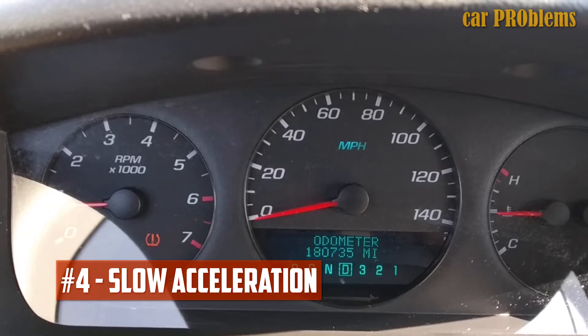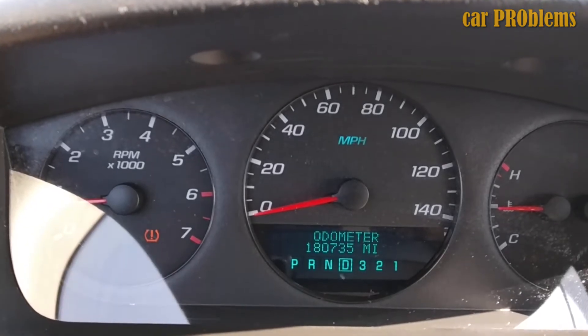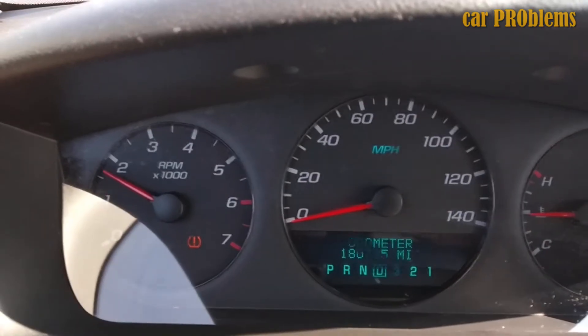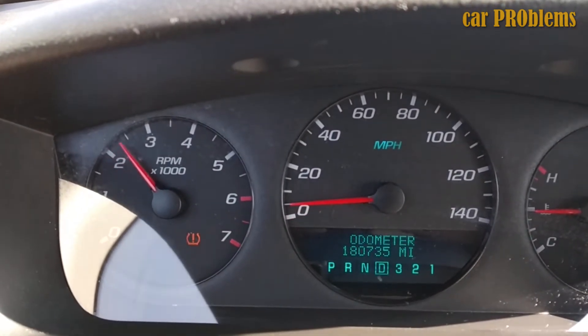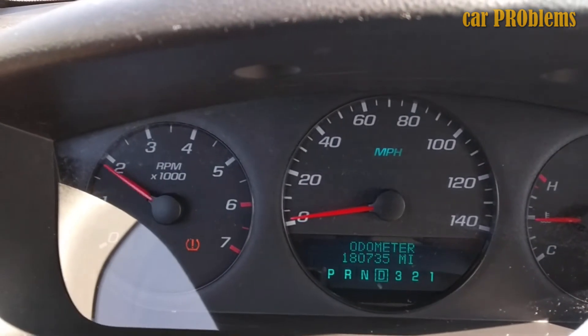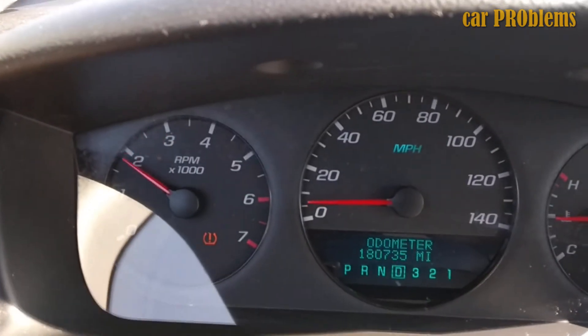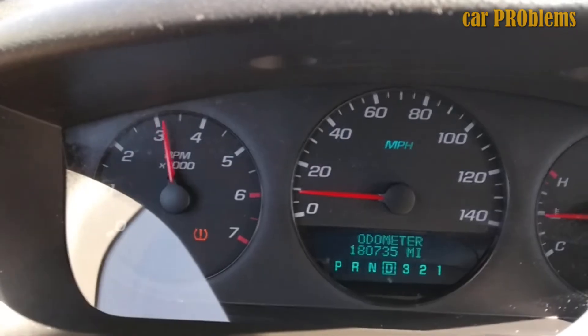Slow acceleration. All of the car's sensors work together to maintain a constant, ideal air-fuel ratio. If there is water flowing through the engine, the sensors will receive a false reading, causing the engine to run too richly or too leanly. As a result, the engine's power may be reduced, which can result in symptoms like sluggish acceleration.